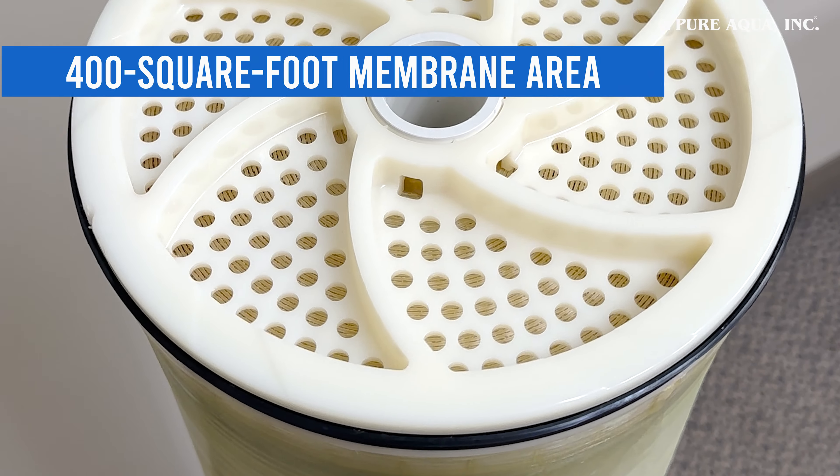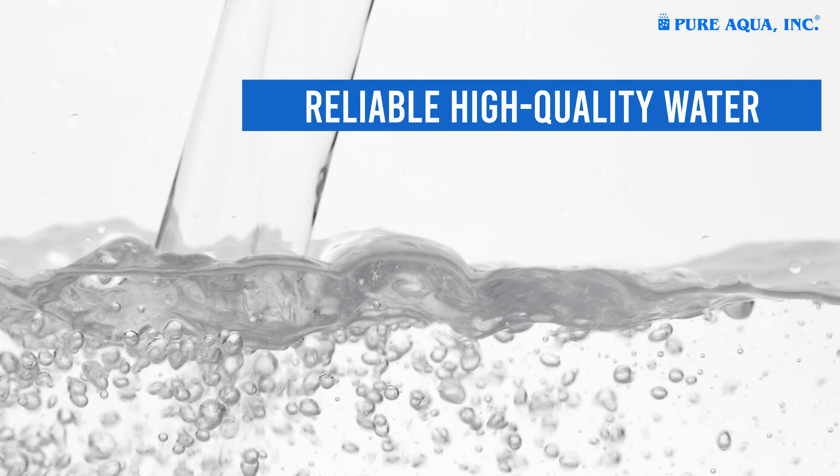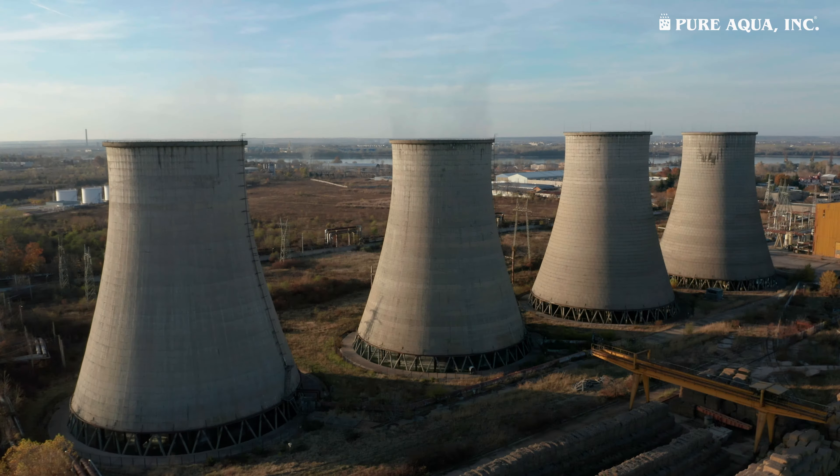With a 400 square foot membrane area, it's perfect for reliable, high quality water in industrial or municipal applications.